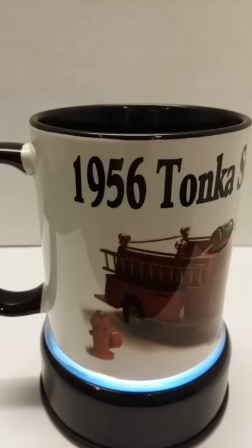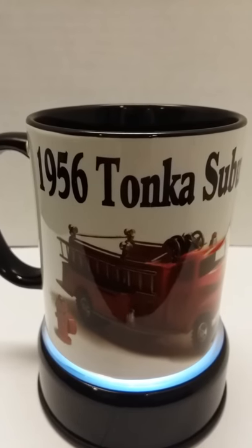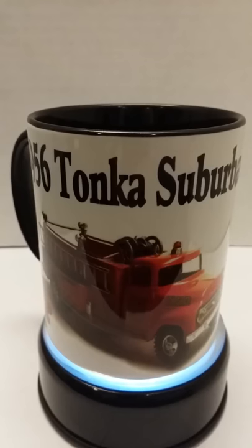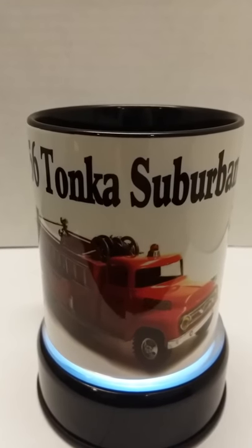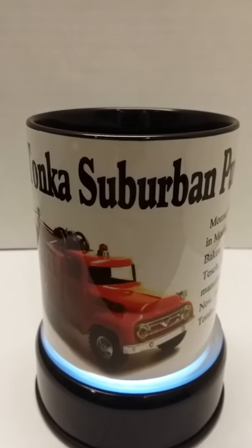ProImage is proud to introduce our limited series Tonka coffee mugs. These mugs will come with a picture of a beautiful classic Tonka truck, as well as a brief history on the manufacturer. These beautiful mugs will be a total of 12 different Tonka trucks, limited to 100 pieces each.